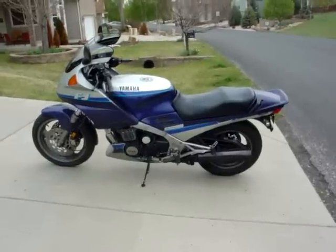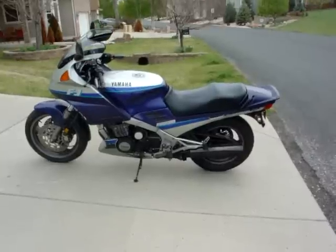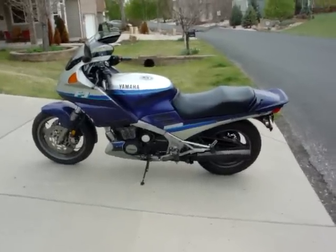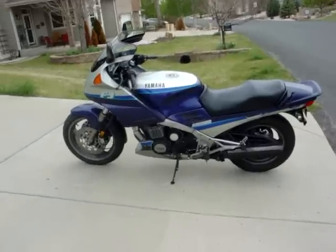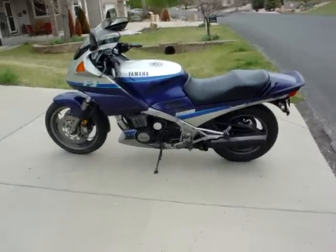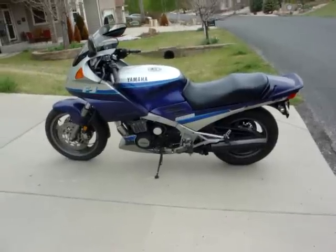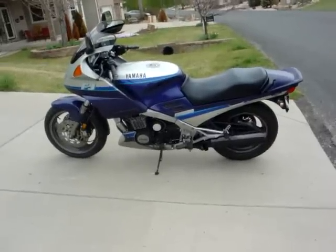A guy up the road was a very successful Legends car racer — maybe the Colorado champion a few times. He would buy an FJ, take the motor, CDI box, and carbs, and give the rest to me. I'd eBay the remaining parts. So about 10 or 12 went through the garage that way.